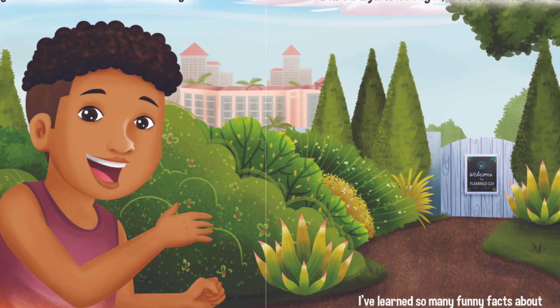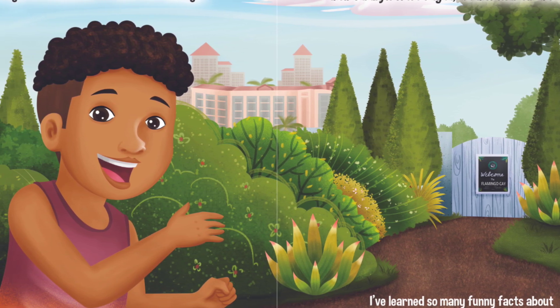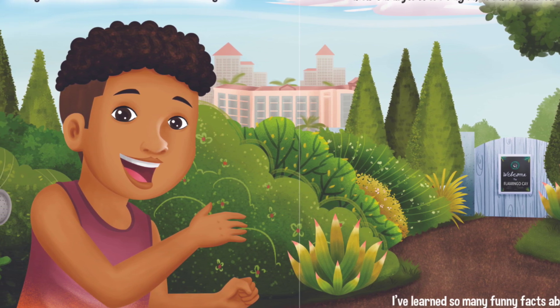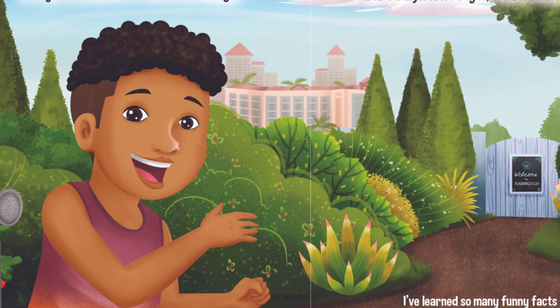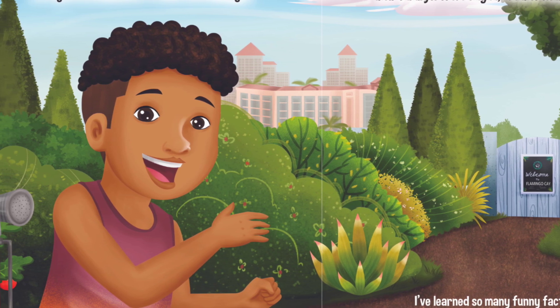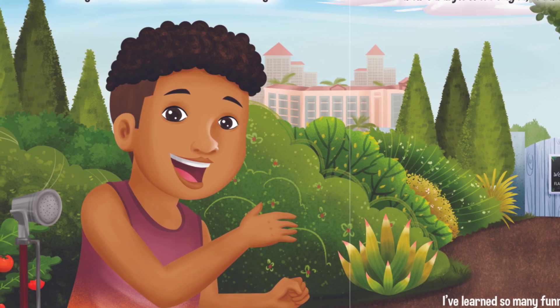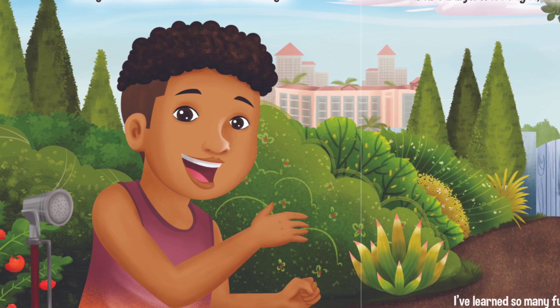Let's go on an adventure to meet the flamingos! Today they are at the Bahama resort, but most of their family is from Inagua, another island in the Bahamas. I've learned so many funny facts about the life of a flamingo. Do you want to know?